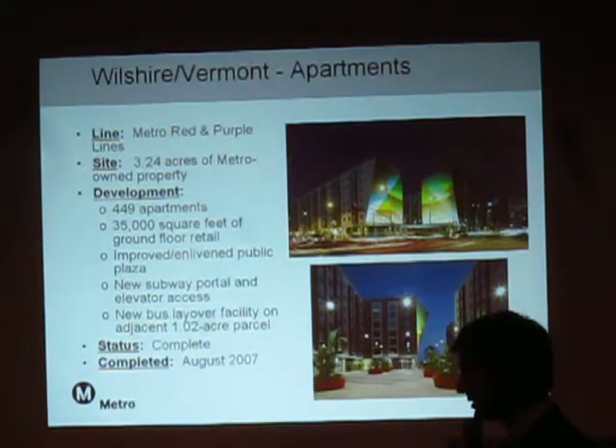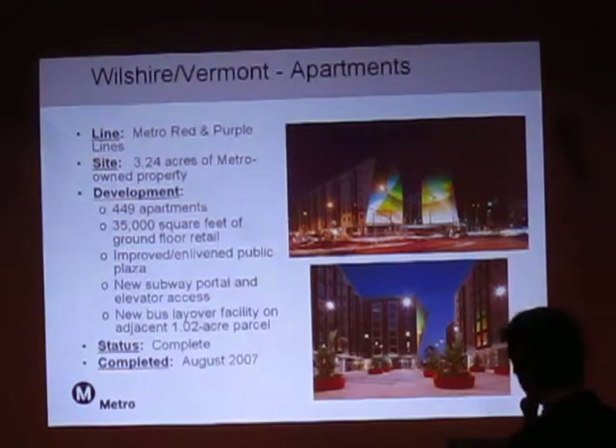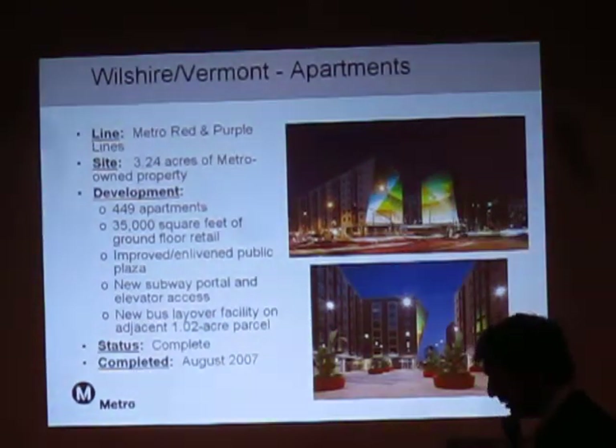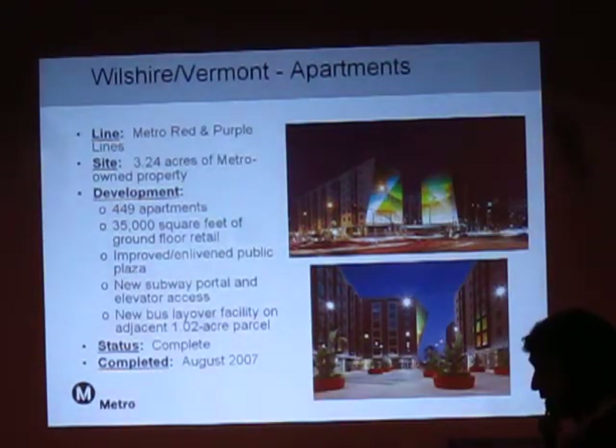We do have bigger projects, and this particular scale is something you might be able to see in your community. It's at Wilshire and Vermont. You can see the big thumbnail there — very nice piece of art. One of the few examples of TOD projects that have been on the front cover of the LA Times. Very nice project picture there.